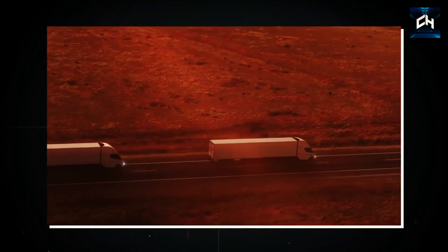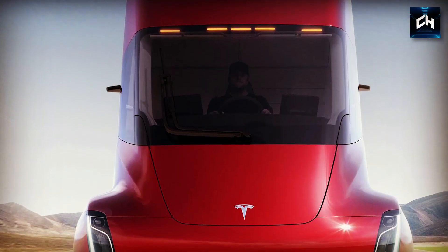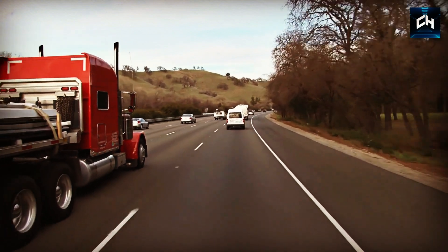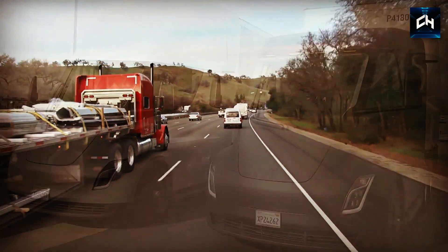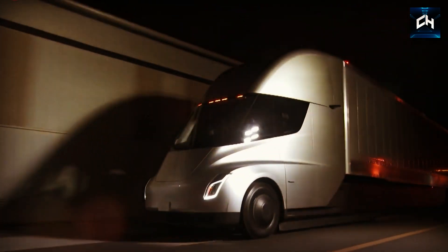Musk's original plan was to have the Semi available to customers by 2019. However, with complications with production and external factors like the pandemic, this target was far too out of reach. As such, you can expect the Tesla Semi to enter production in 2023, and hopefully we'll see it on the roads within the next year.